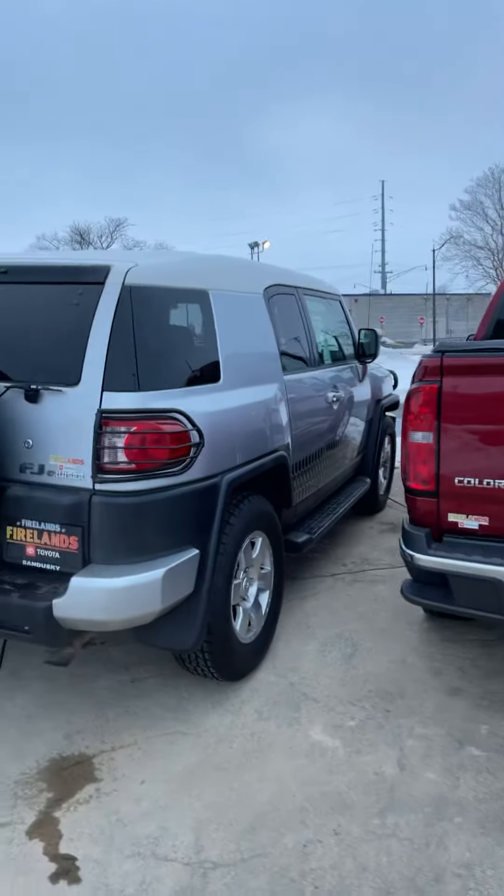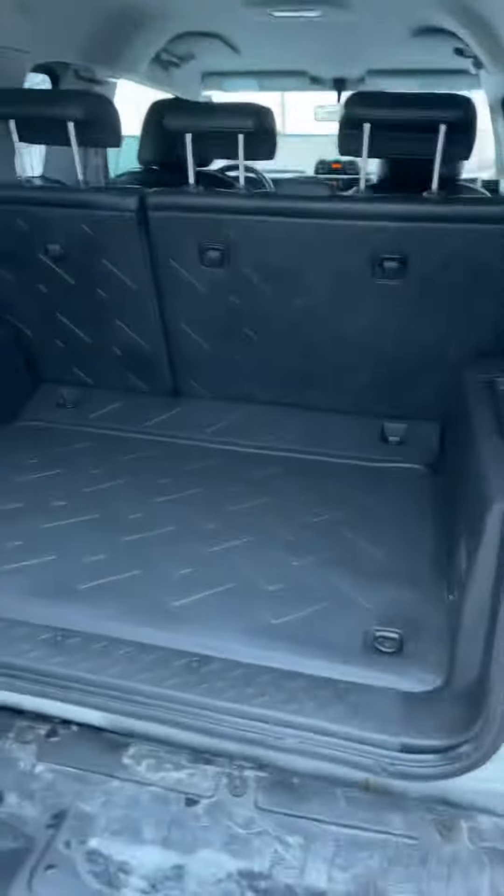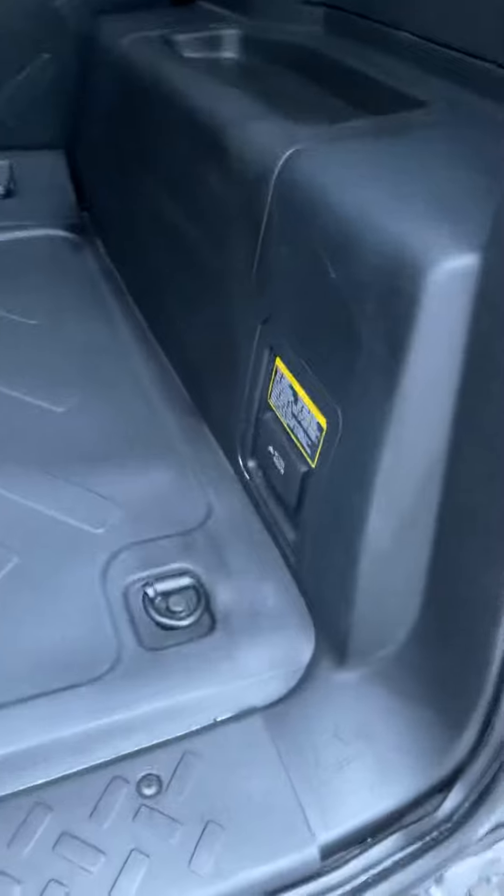Like I told you on the phone, it is a one owner. It's in great condition, especially for the year. You have the parking sensors in the rear here, the cages for the lights, which gives it a nice look. Plenty of cargo space back here — you got the mats and the outlet.